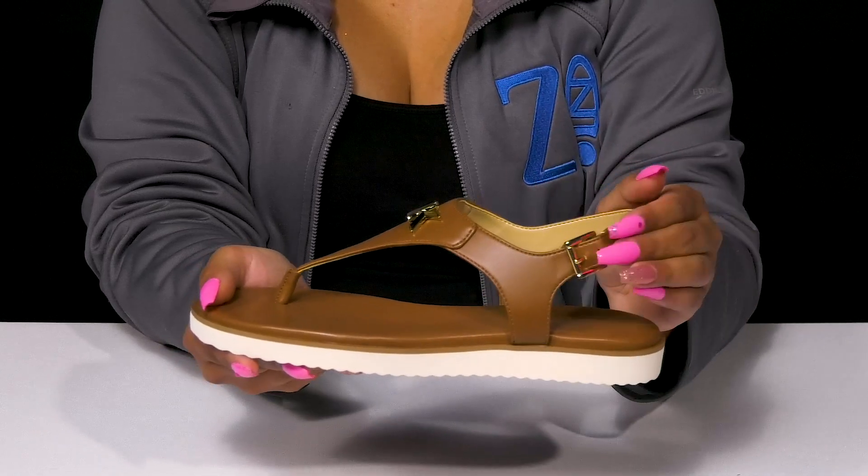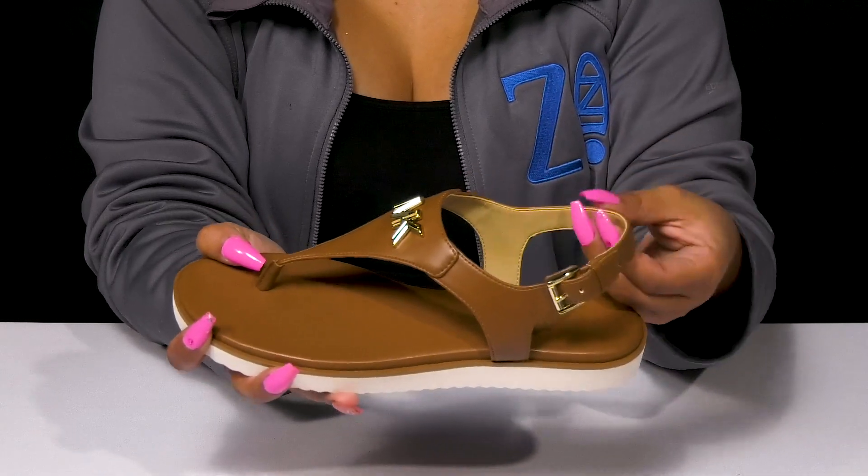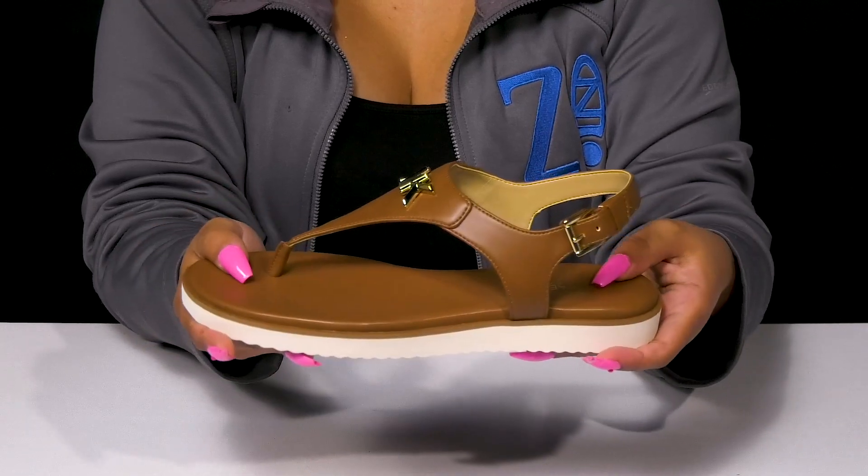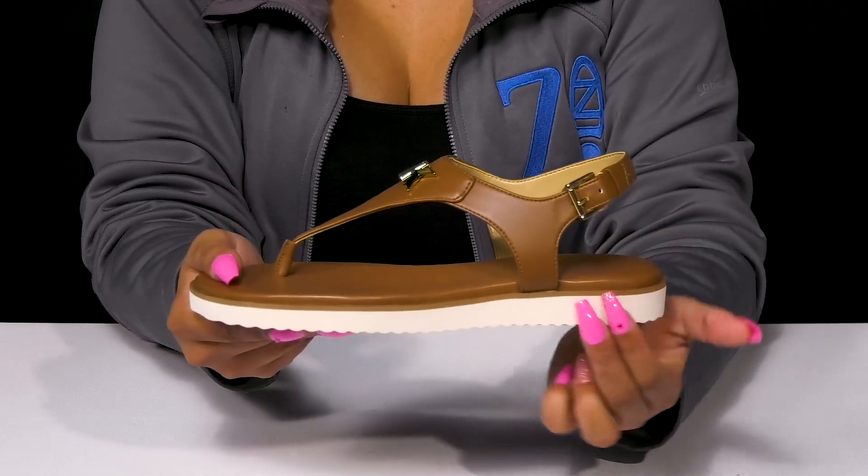It has an adjustable buckle closure so you can customize the fit. Inside is a super soft lining with an insole that has some plush cushioning to give you some enhanced comfort.